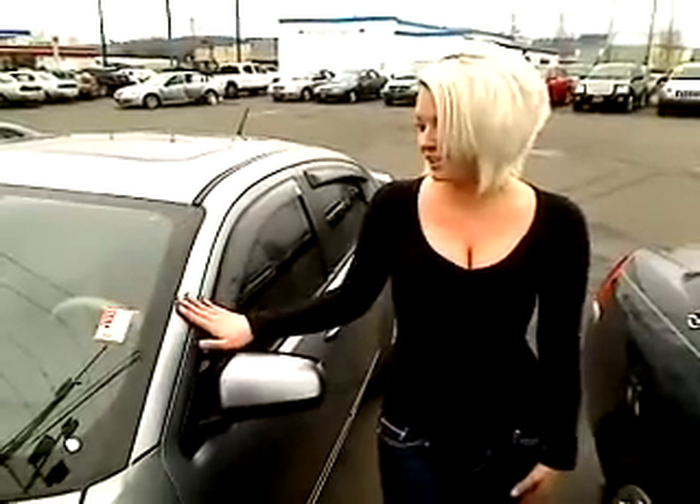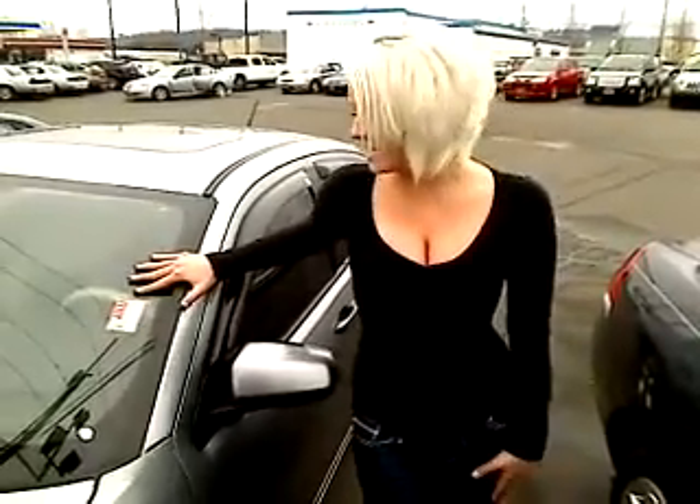Hey guys, this is Ashley at Sunset Chevrolet in Sumner. We have a 2008 Dodge Avenger, nice gray color. The stock number on this vehicle is P30603A. I'm going to take you on a quick little walk around.